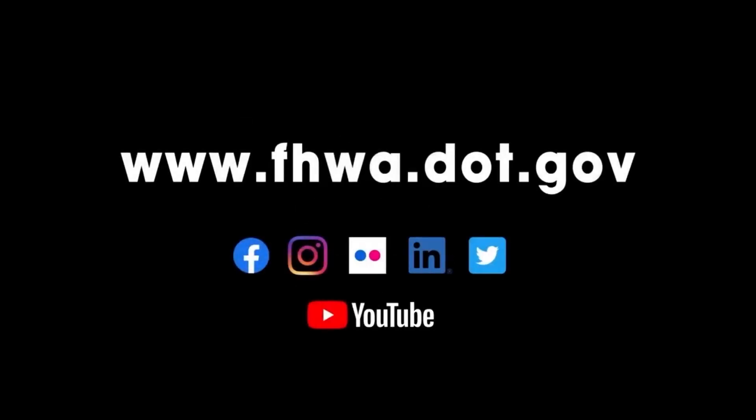Learn more at www.fhwa.dot.gov. Follow the Federal Highway Administration on Facebook, Instagram, Flickr, LinkedIn, Twitter, and YouTube. The U.S. government does not endorse products or manufacturers. Trademarks or manufacturer names appear in this video because they are considered essential to the objective of the video and are included for informational purposes only. The contents of this video do not have the force and effect of law and are not meant to bind the public in any way.